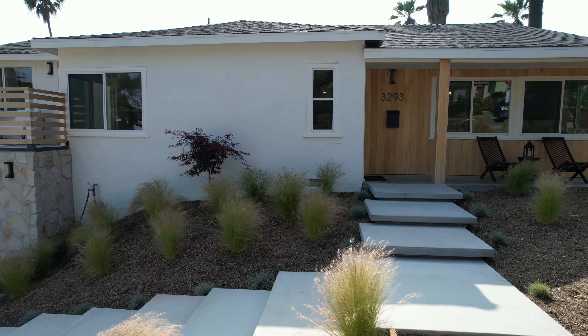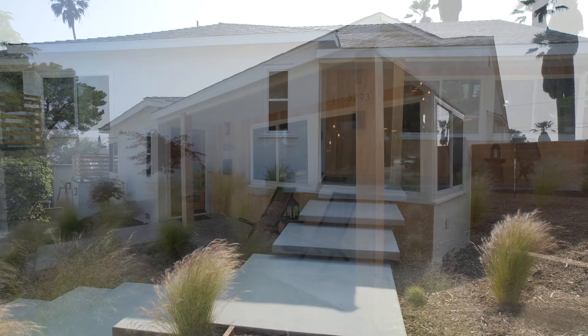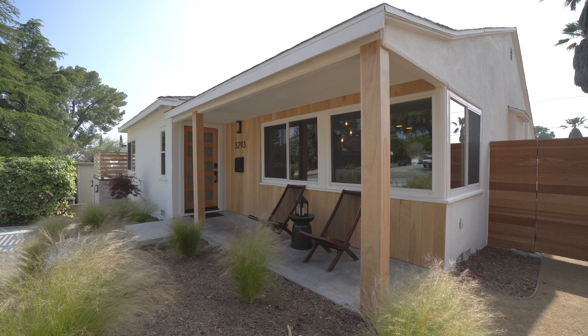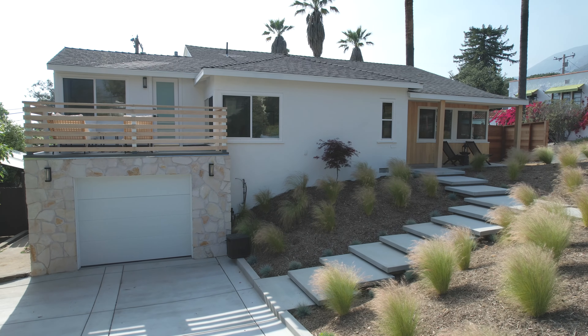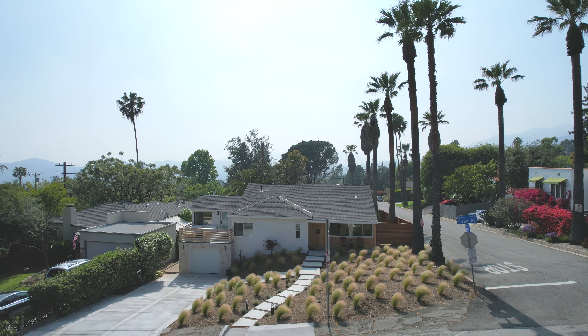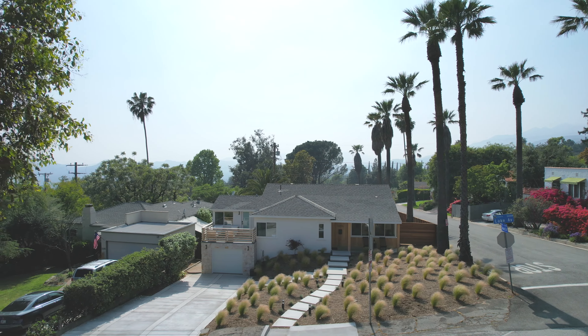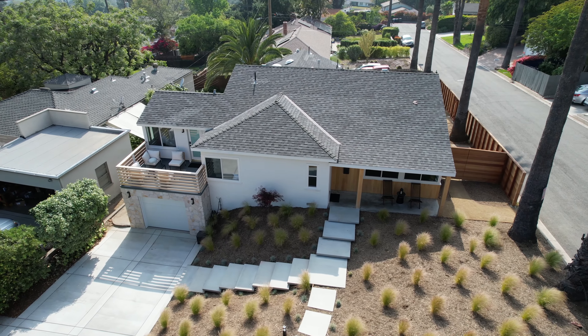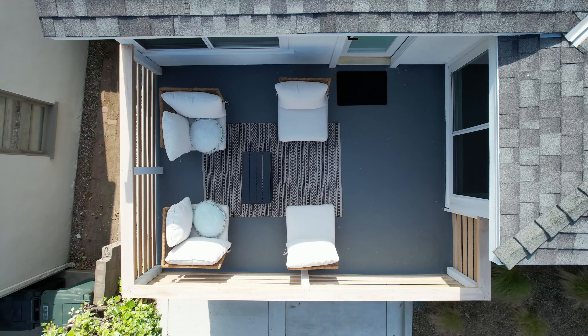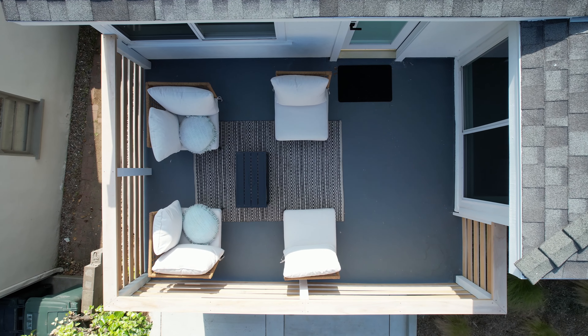Warmth, beauty, and exquisite craftsmanship collide to bring you this breathtaking Altadena showstopper. This spacious four-bed, four-bath modern haven sits on a nearly 10,000 square foot lot and is one of those rare finds that simply steals your heart and checks all the best boxes.